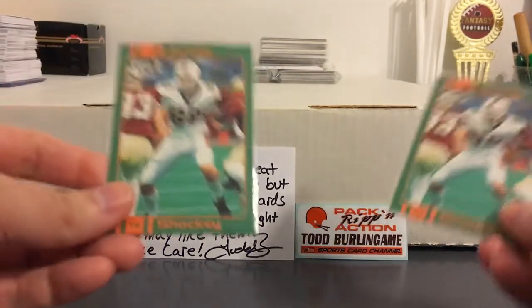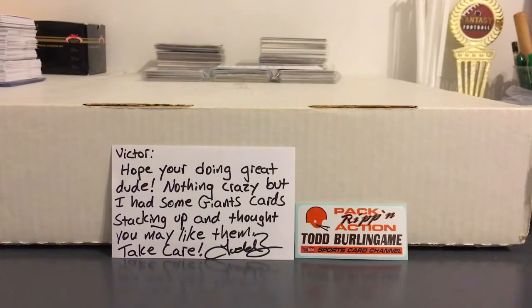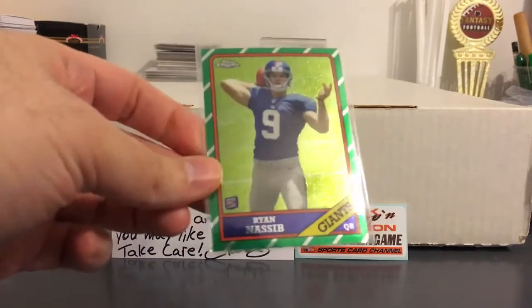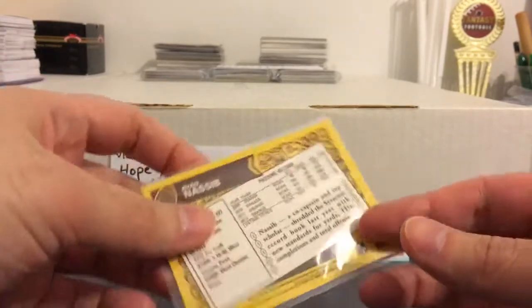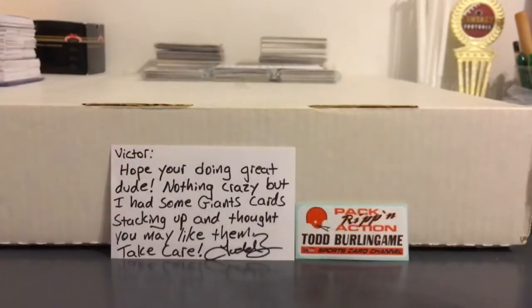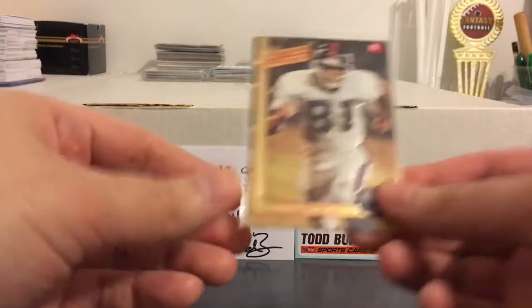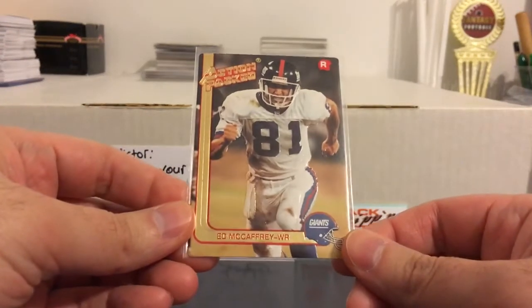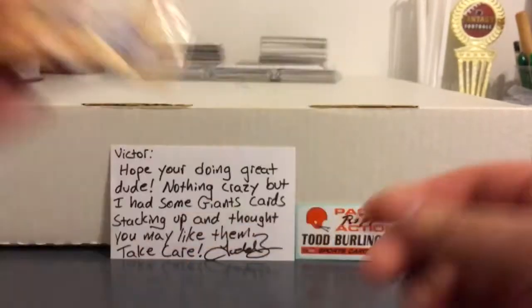Got a couple Jeremy Shockey cards in his Miami Hurricanes uniform. Nice Topps Chrome Ryan Nassib — drafted him out of Syracuse, I don't think he ever even played like one quarter. Nice Action Packed rookie of Ed McCaffrey, three-time Super Bowl champion — once with the Giants, two with the Broncos.